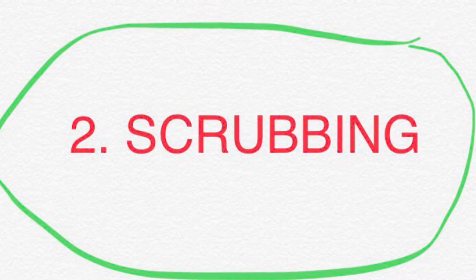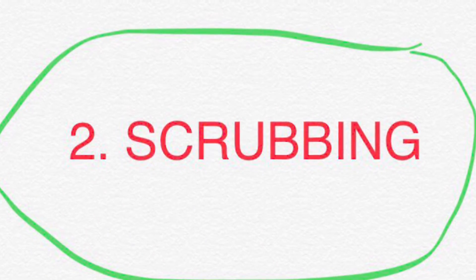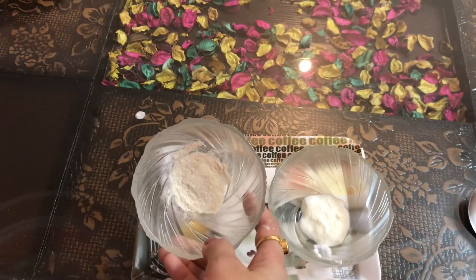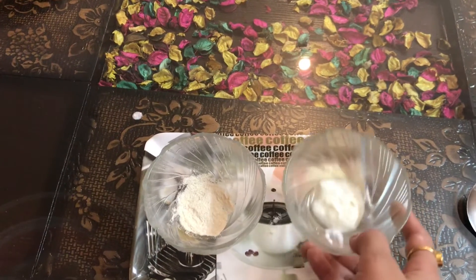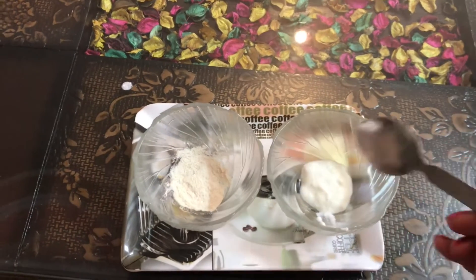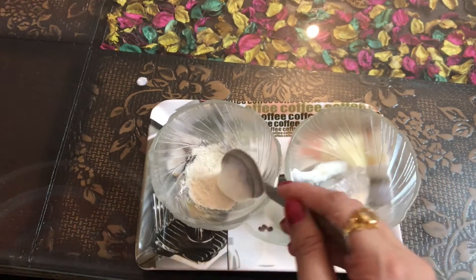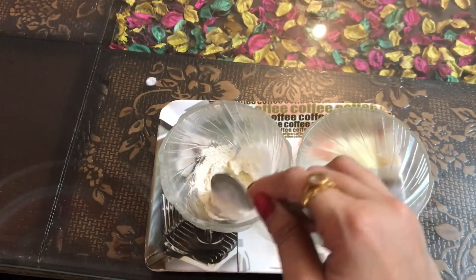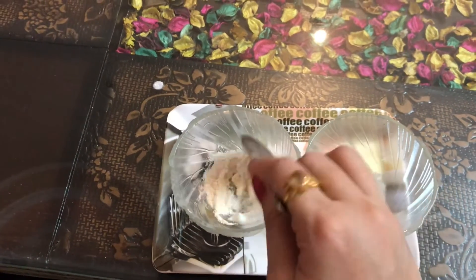The next process is the scrubbing process. For that, take one tablespoon of rice flour and one tablespoon of curd and mix them together. Then apply on your face in a circular motion and rub for three to four minutes.